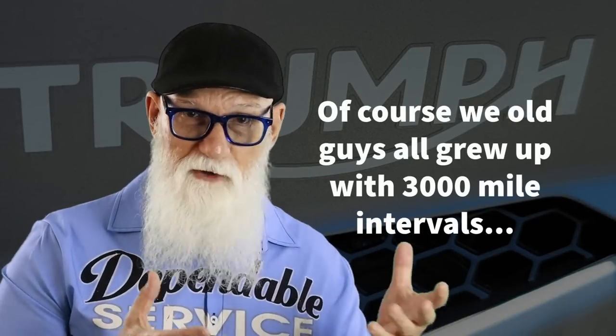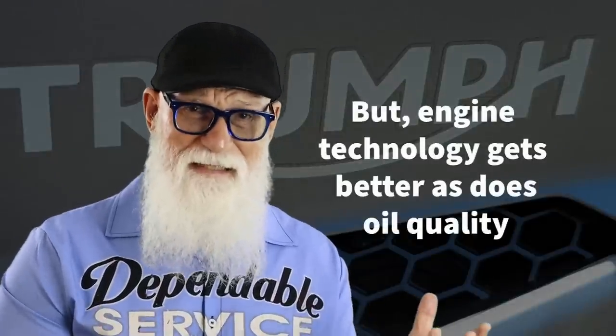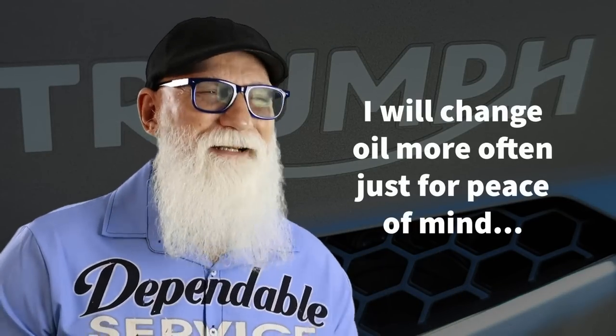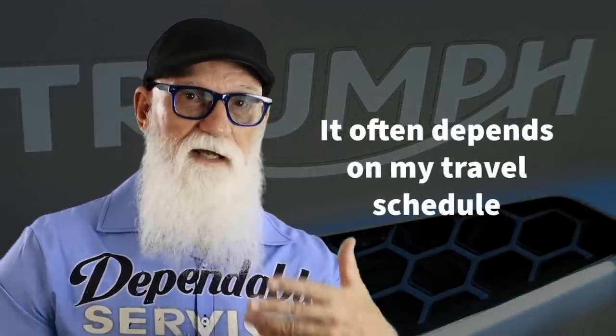Even though we all grew up doing 3,000-mile intervals on oil changes, engine build quality gets better, tolerances get better, and motor oil quality gets better as well. Now pretty much all modern engines, whether in cars or motorcycles, have extended service intervals using synthetic oil that doesn't break down as quickly. In the future I'll probably change it about every 6,000 miles for peace of mind. That way my oil changes will be off the major service intervals and I can tell the dealer I already did it and save myself a little money.